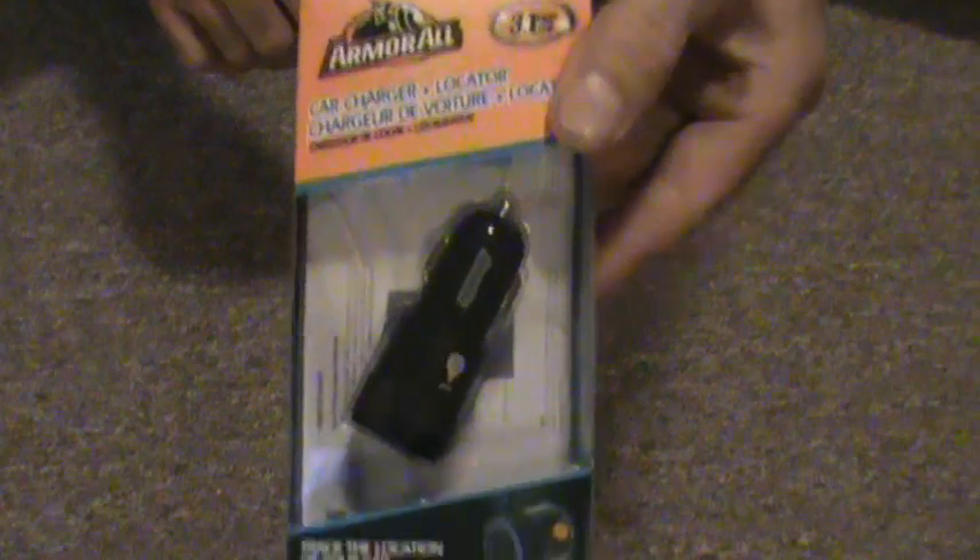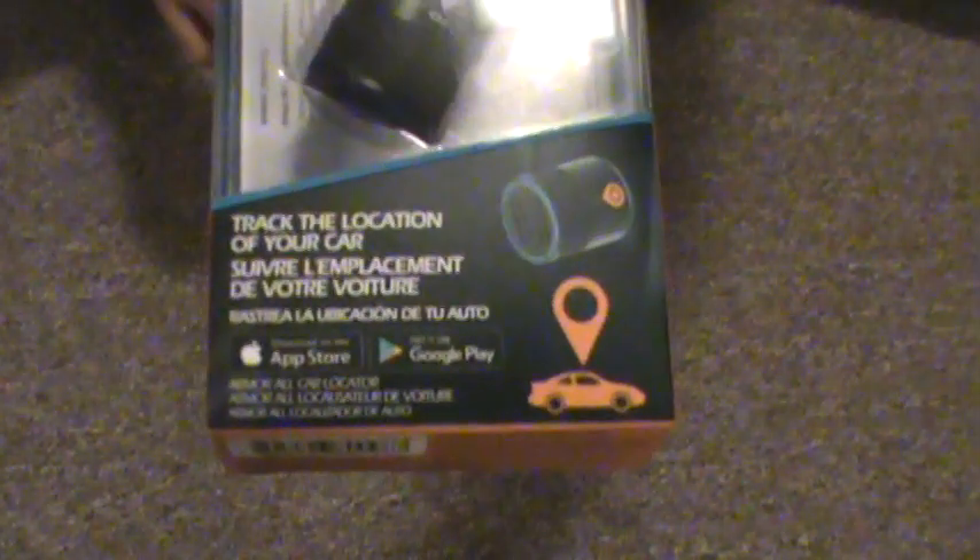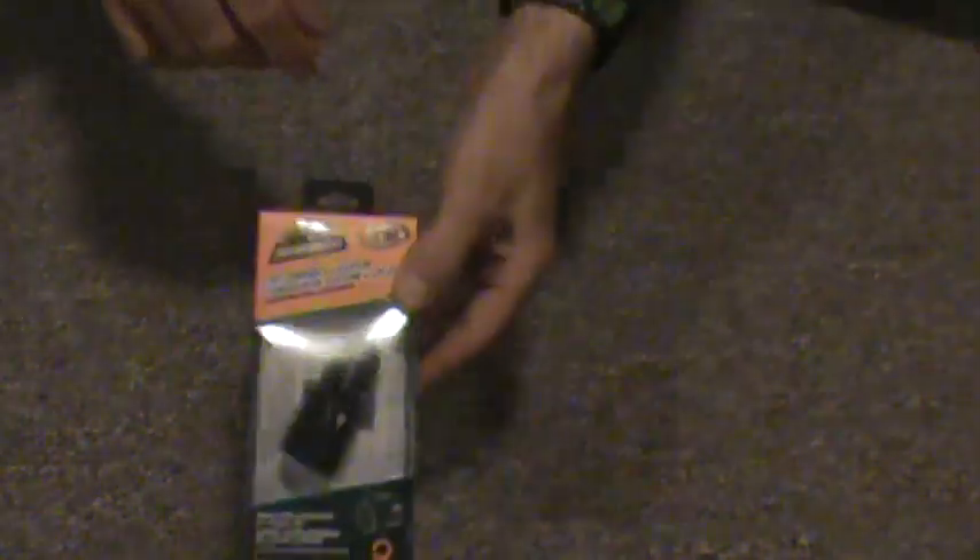And last but certainly not least, this is a USB cigarette lighter, but it also has a cool feature — you can track your vehicle using a phone app and this little item. Cool scores from the dollar store.